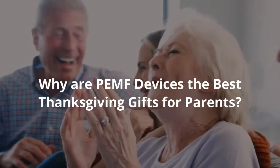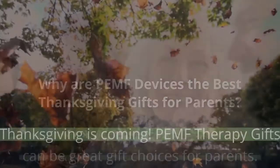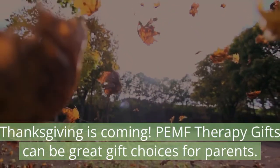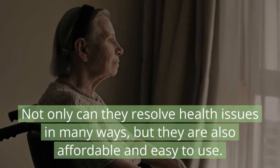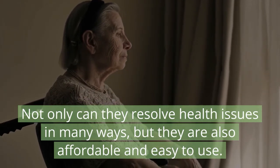Why are PEMF devices the best Thanksgiving gifts for parents? Thanksgiving is coming, and PEMF therapy gifts can be great gift choices for parents. Not only can they resolve health issues in many ways, but they are also affordable and easy to use.